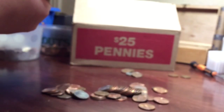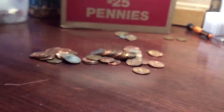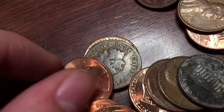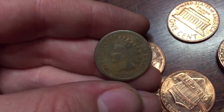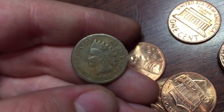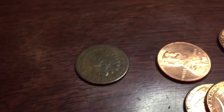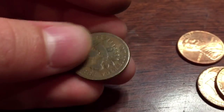Oh my goodness, you guys won't believe this — there's another Indian! Oh my goodness, you guys saw me open this live. There's another one, right here. 1883. That is amazing guys — 1883 Indian head. Third one ever, second one for this box. That is amazing guys — 1883 Indian head penny. Alive. Amazing!